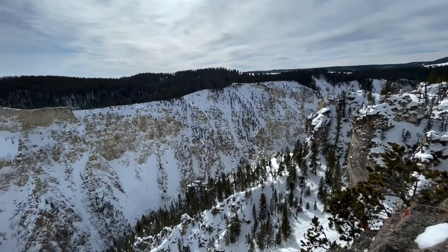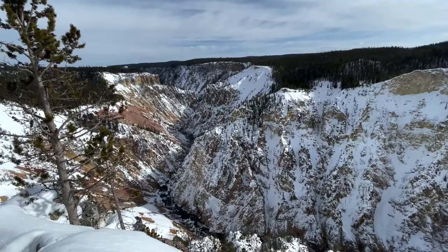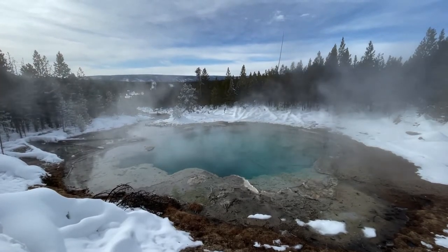We get the grand viewpoint all to ourselves. In any season, the Grand Canyon of the Yellowstone River is breathtaking, but especially in winter without the crowds. Time to enjoy Yellowstone's season of snow and steam in the Norris Geyser Basin.